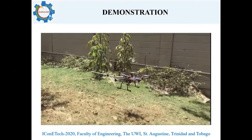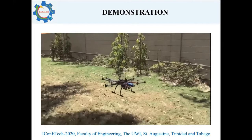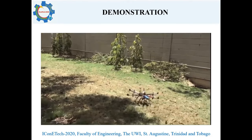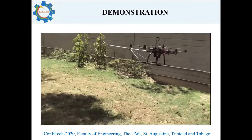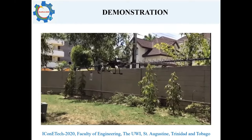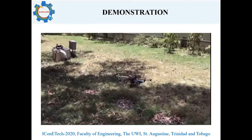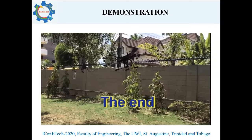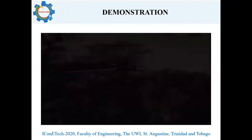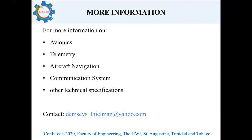The final test phase required the drone to sever a bottle hanging from a tree. However, because the two front motors failed, they had to be replaced with other motors that were not of the same make as the other motors on the drone, and that resulted in unstable flight. For more information on the avionics, telemetry, aircraft navigation system, communication systems, or other technical specifications, please feel free to contact Dempsey Steelman at yahoo.com.